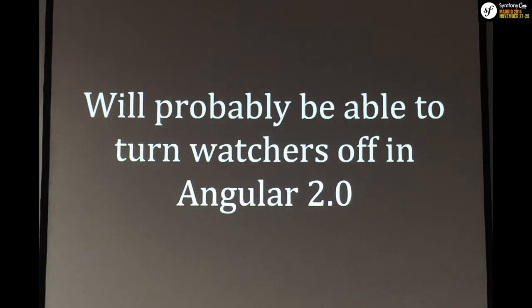In Angular 2 there's been a lot of discussion — they've published design documents open to discussion. One thing talked about at ng-conf in Utah this year is the ability to turn off two-way data binding by default in Angular 2. A lot of people are starting to realize that for applications without much user interaction — static sites or even e-commerce sites where you basically just click a link and add to cart — you don't need all this logic to keep watching for changes in variables.